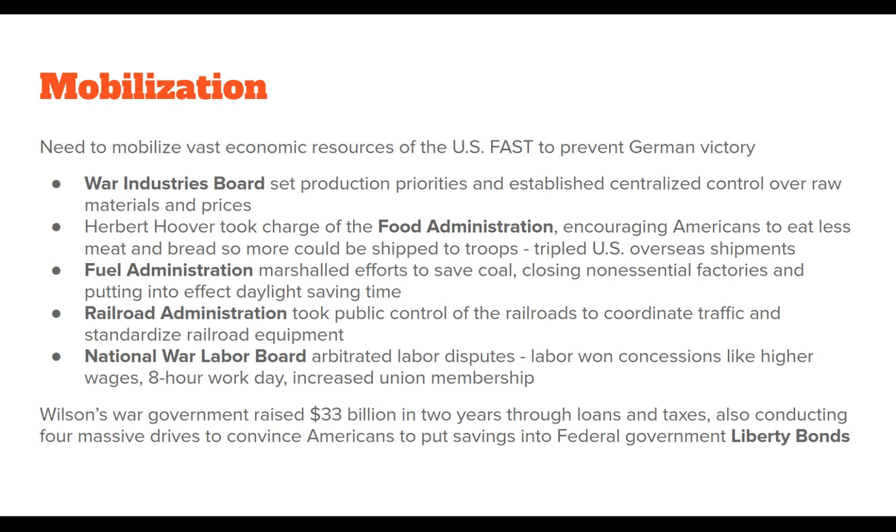The National War Labor Board is really important. It stepped in to deal with labor disputes. Up to this point, capitalists had good ways to break strikes and prevent labor from gaining too many concessions. But World War I was a huge gain for labor, because the National War Labor Board basically said it didn't have time to deal with shutdown strikes or interruptions to the supply chain. By coming in as an impartial third party, labor won a lot of concessions: higher wages, the establishment of an eight-hour workday, and an increase in union membership.